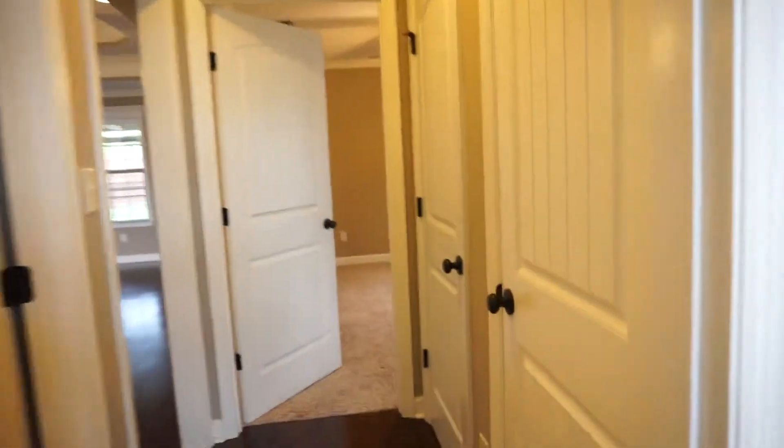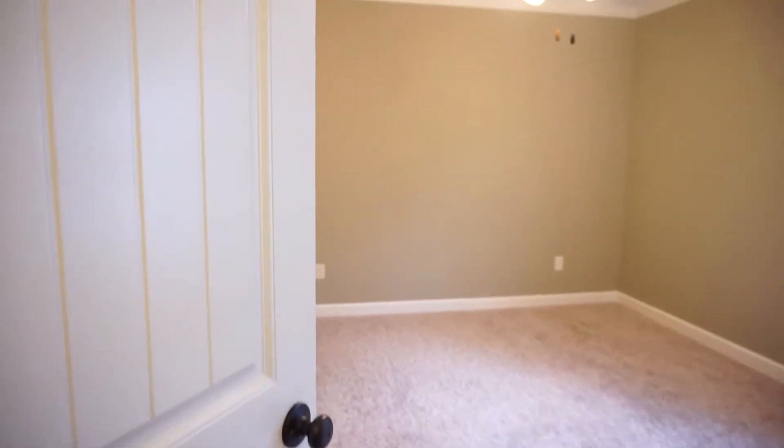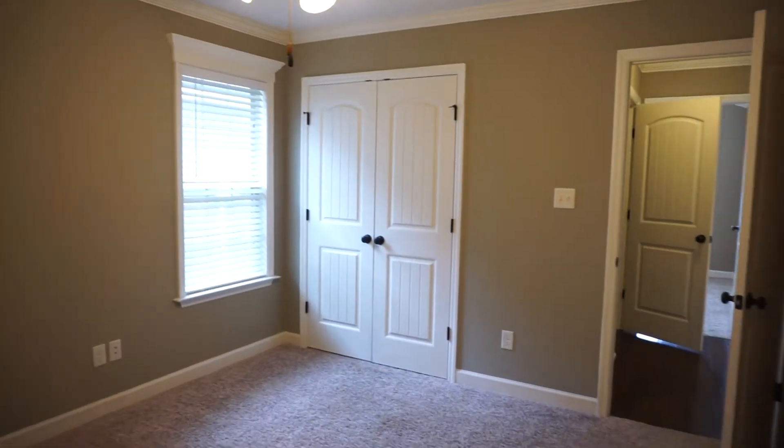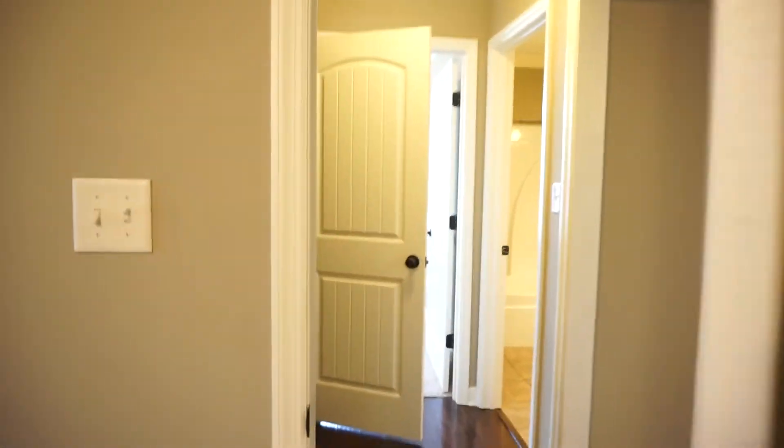Here in the hall you have a linen closet and here a coat closet. You could easily convert one to the other — if you wanted two linen or two coat, whatever. And here is the second guest bedroom, which faces the side of the house, again with a double door closet. Folks, this house is better than the new ones.